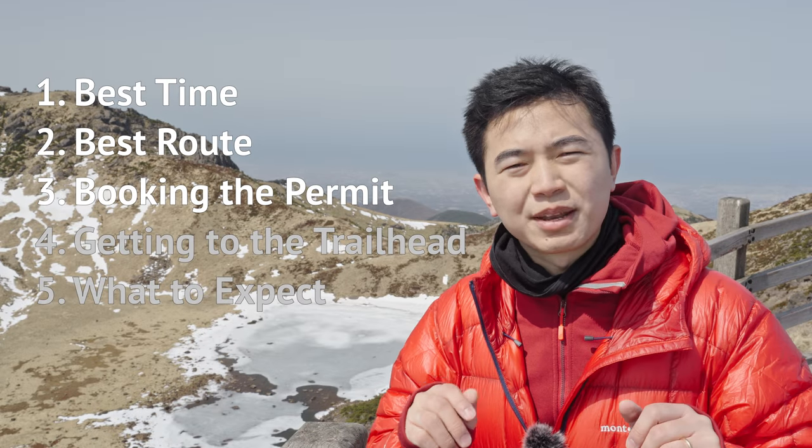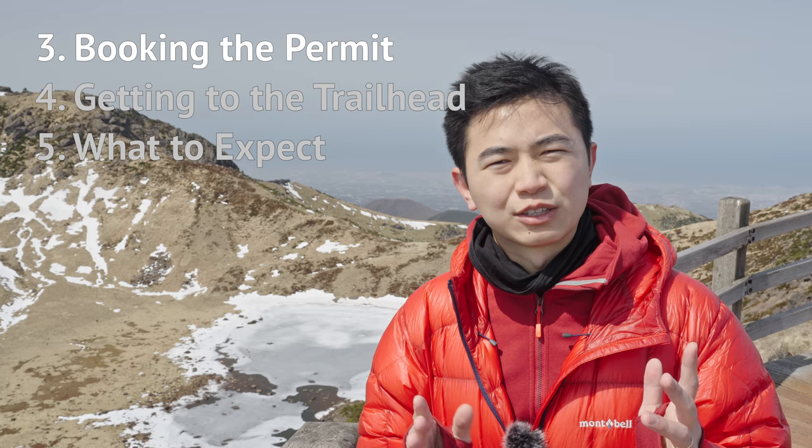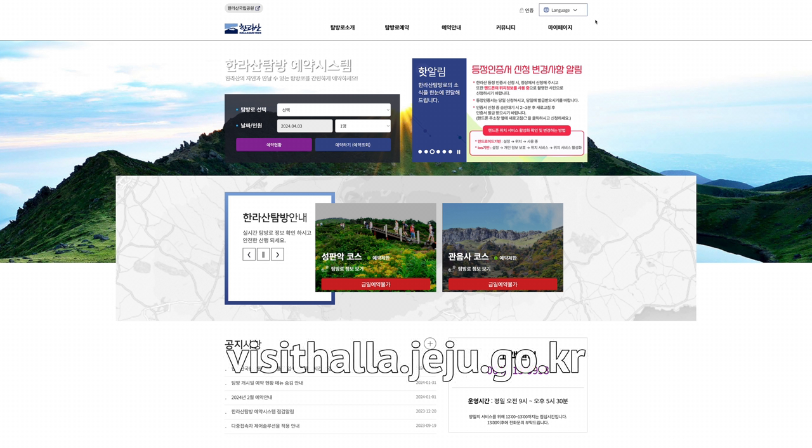The worst thing to happen on a hiking trip is reaching the trailhead then having to turn back just because you don't have the permit to climb. To avoid this mistake, before your hike go to the Visit Halal website to book your hiking permit.